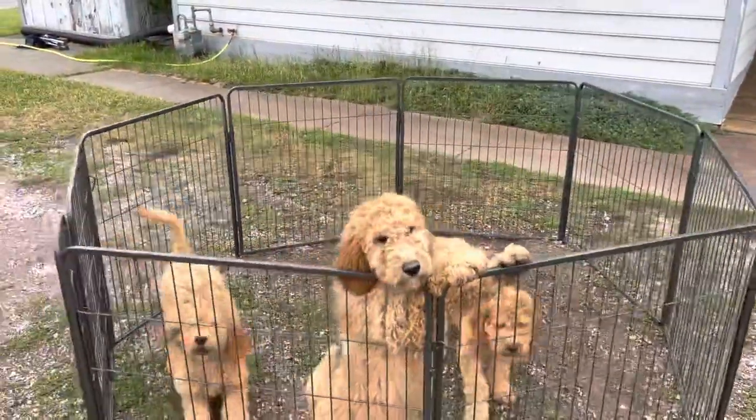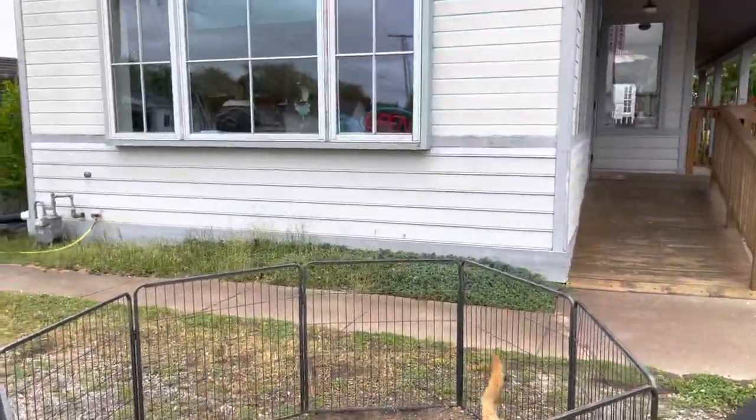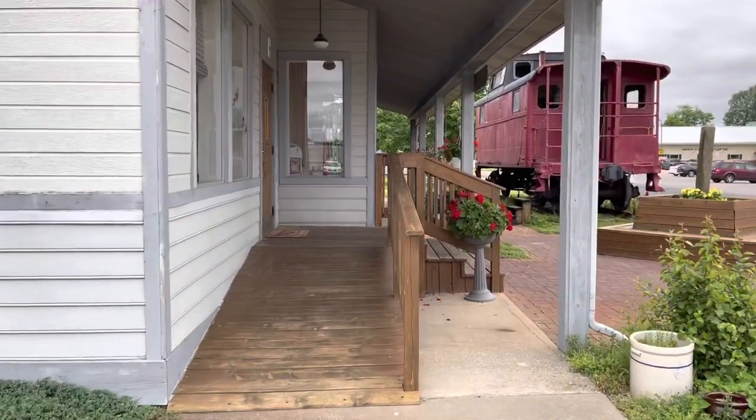Hey guys, I just got to Shipshawana, Indiana and it is such a lovely place. We're going to go through and see the little puppy that I'm picking out — it's a toy mini cavapoo. They have so many breeds, it's amazing. I can't say how much I love this little town. These are some of the beautiful golden doodles they have outside, and here is the location: AllStarFamilyPets.com.